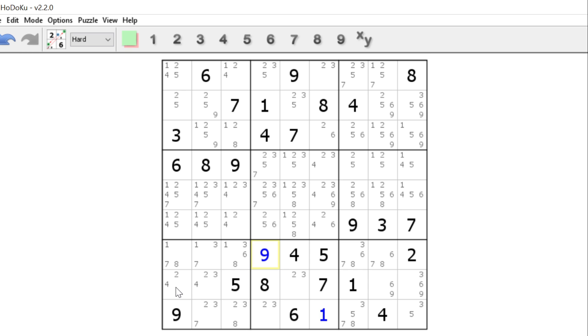What you'll notice here is that — that is a hidden triple. So this eliminates the 3 right there, and that leaves us a 6, 9 locked pair.